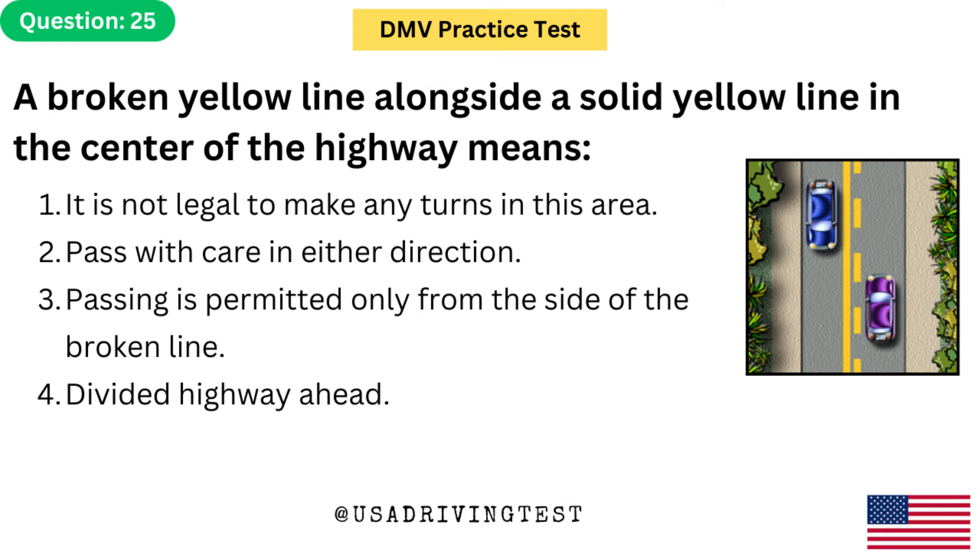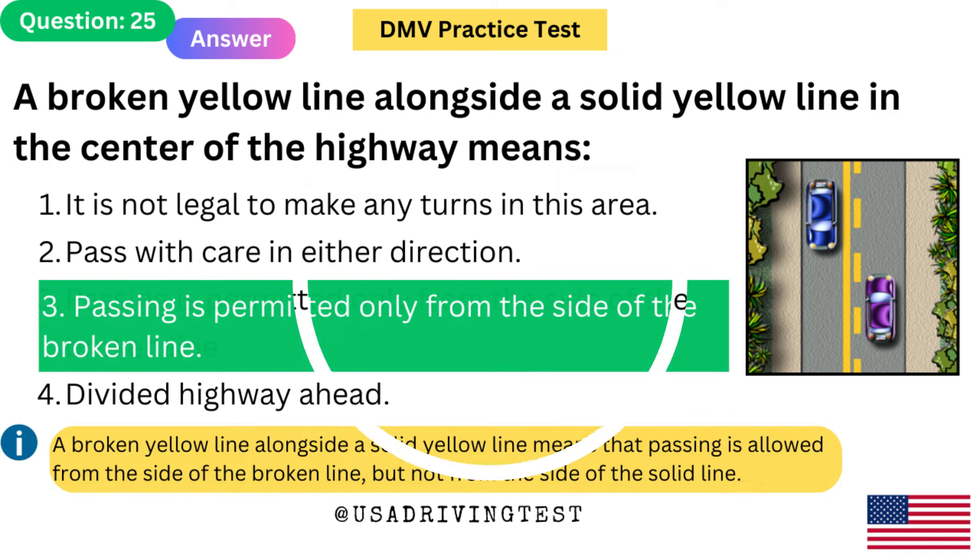A broken yellow line alongside a solid yellow line in the center of the highway means: 1. It is not legal to make any turns in this area. 2. Pass with care in either direction. 3. Passing is permitted only from the side of the broken line. 4. Divided highway ahead. The answer is 3: Passing is permitted only from the side of the broken line. A broken yellow line alongside a solid yellow line means that passing is allowed from the side of the broken line, but not from the side of the solid line.